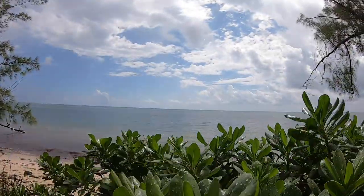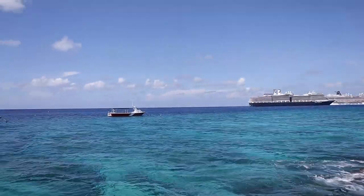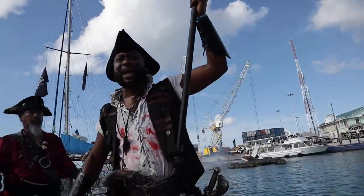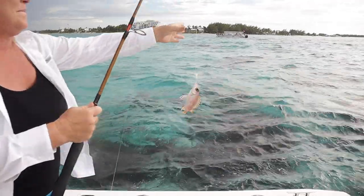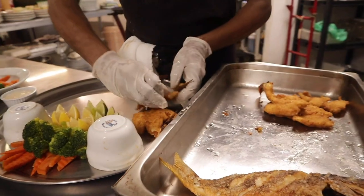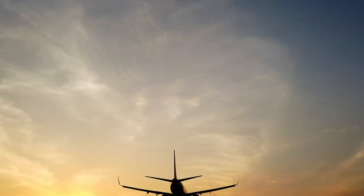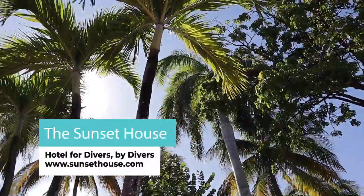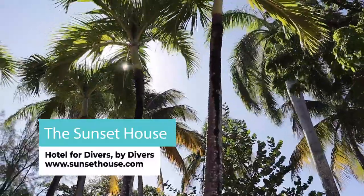In this week's episode of Let's Take It Outside, we're taking you on a tropical journey to the Cayman Islands. We aren't packing light on this trip — you're going to need everything from your pirate gear, fins and snorkels, to rods and reels for this exciting adventure.